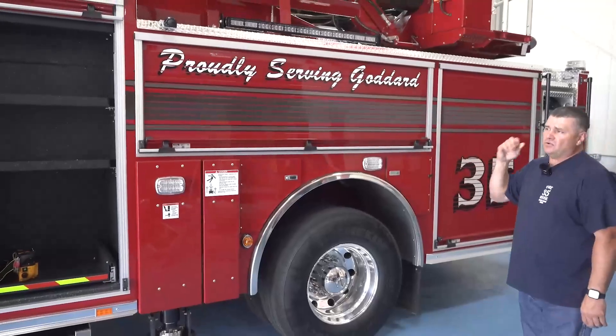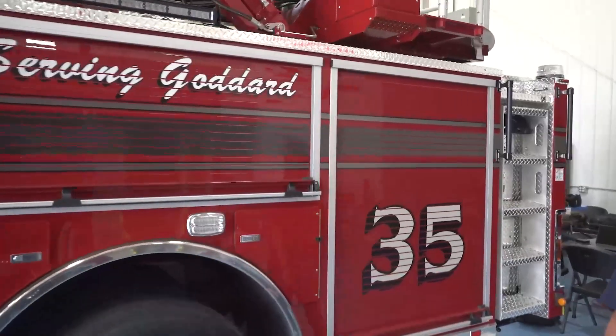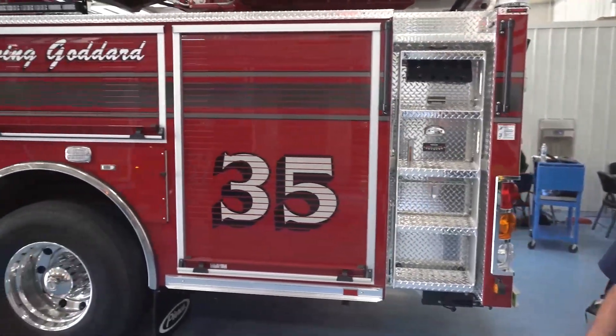This Quint 35 will be stationed in Goddard, Kansas at Station 35, so we're proudly serving Goddard. We started putting all the hometowns where our stations are located on all our trucks going forward.